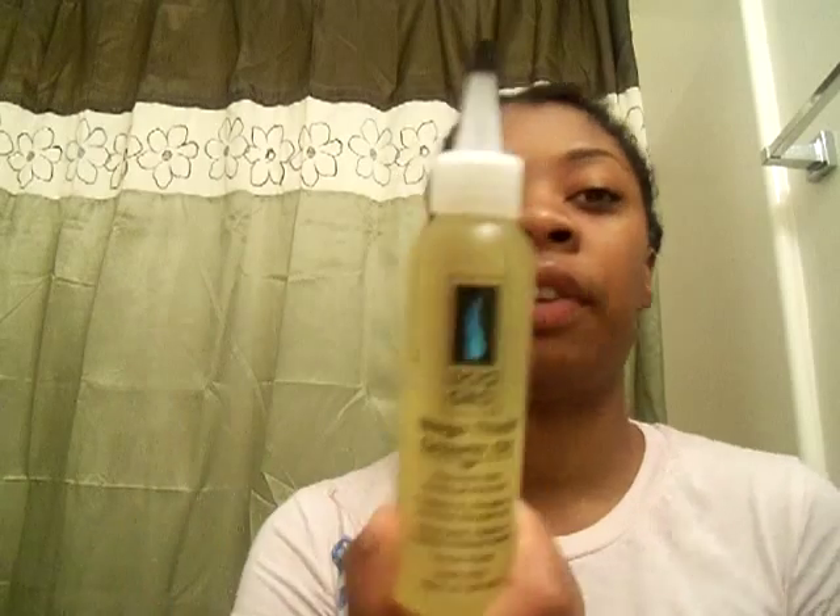I like the fact that it has tea tree, which helps with anti-dandruff and anti-inflammation of the scalp. I can't really say anything negative about this product. The only bad thing is the bottle is too small — I run through it within about two weeks. It's only about a 4 to 4.5 ounce bottle.